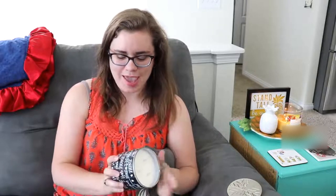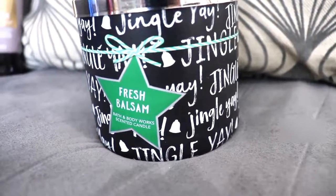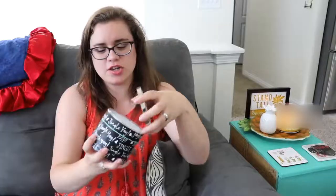Last but certainly not least, you can't go to Bath & Body Works without getting one of their candles. While I didn't see the summer one I wanted, I went ahead and picked up one for Christmas — the Fresh Balsam, which is basically a pine scent. I loved the packaging on it; it was fun and cheery. I think I'll save it for Christmas, and I did switch out the lid for the snowflake lid, because if you've watched any of my Christmas videos, you know I love my snowmen and snowflakes.